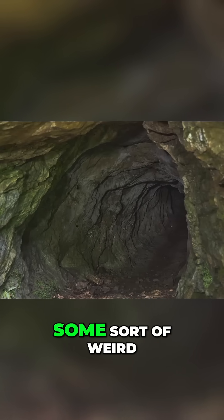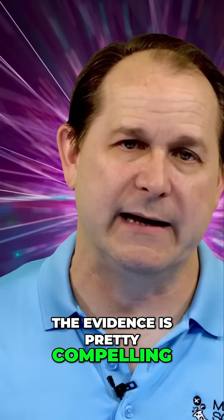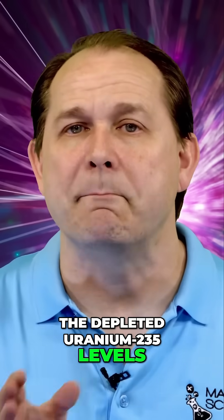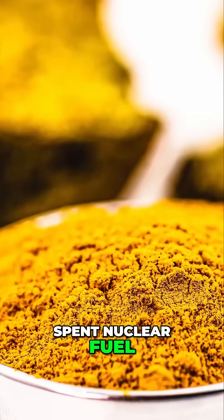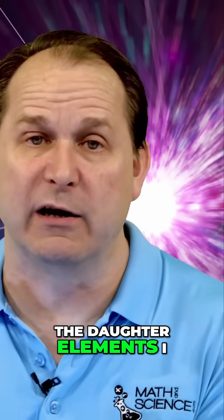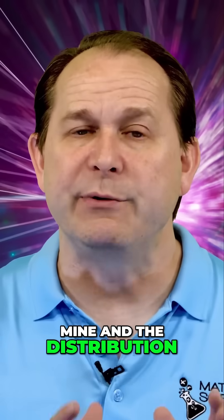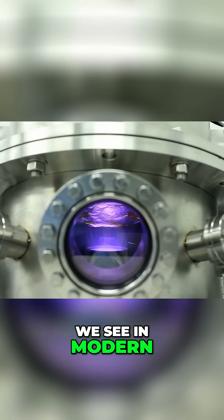But how do we know this wasn't just some sort of weird geological fluke? Well, the evidence is pretty compelling. The depleted Uranium-235 levels match what we'd expect to see in spent nuclear fuel. Scientists found fission products — the elements left over after the uranium atom split, the daughter elements — in the ore in the mine, and the distribution of those fission products matched the patterns that we see in modern nuclear reactors.